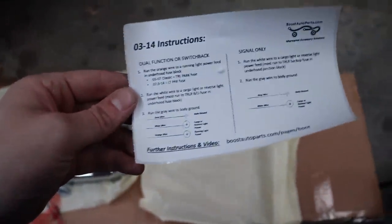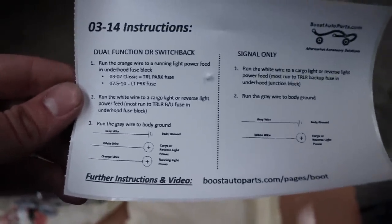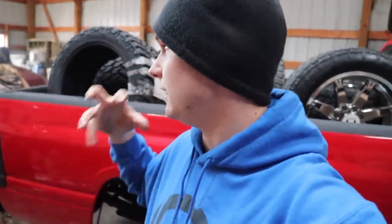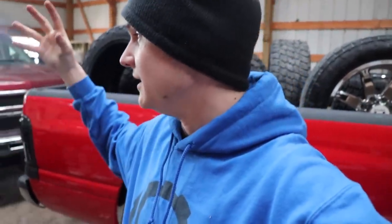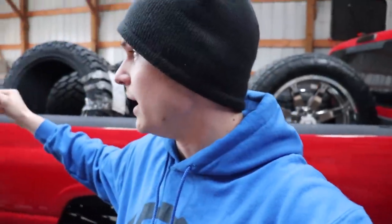There are three steps — it's very simple. That is the instruction manual right there: very simple, tells you how to do it in the most simple form possible. We are going to get these wired up. I'm going to do the other side off camera to get it done because we're losing daylight. Then hopefully we'll pull it out of the barn in the low light and see how it looks.